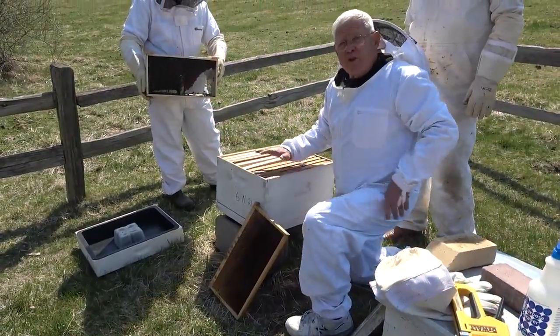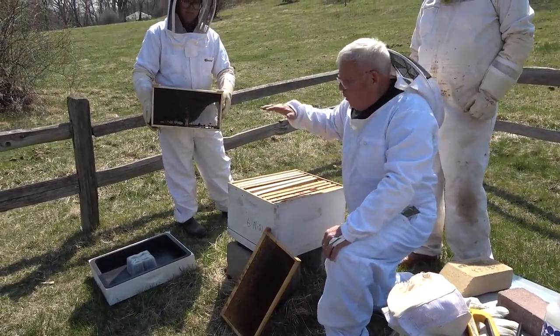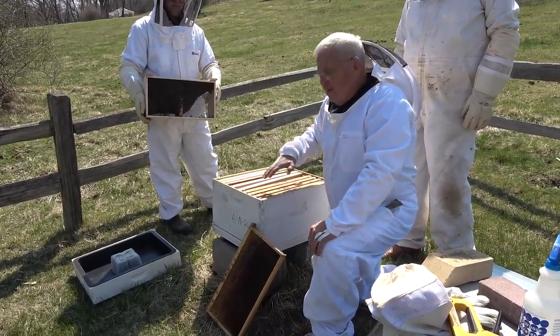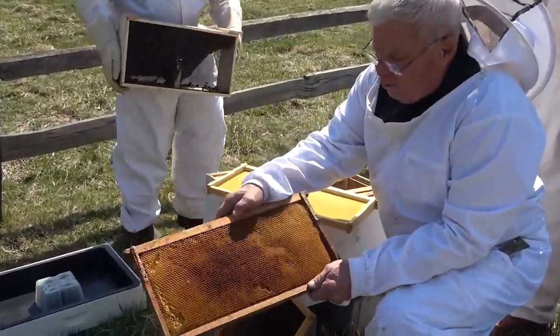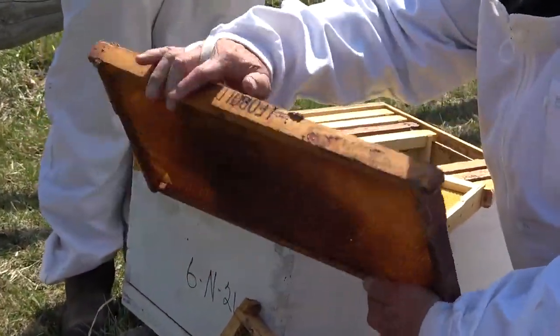This is where the bees will live for the rest of their lives — this is theirs. If we put another box on here, that is also theirs. Anything above two boxes, that honey we can take from them. They will draw the comb out and draw the wax into here, and that's where they'll deposit their honey.